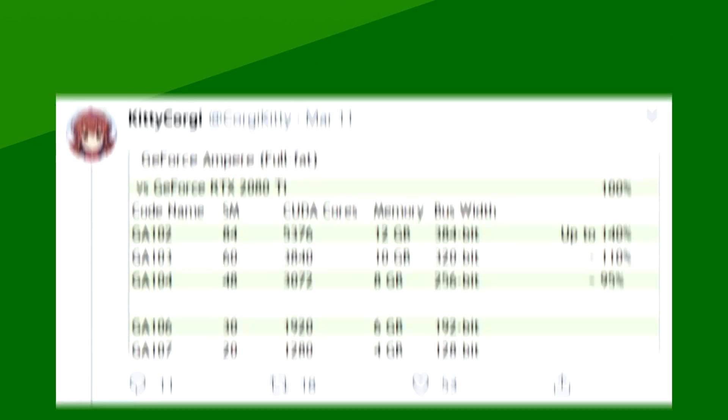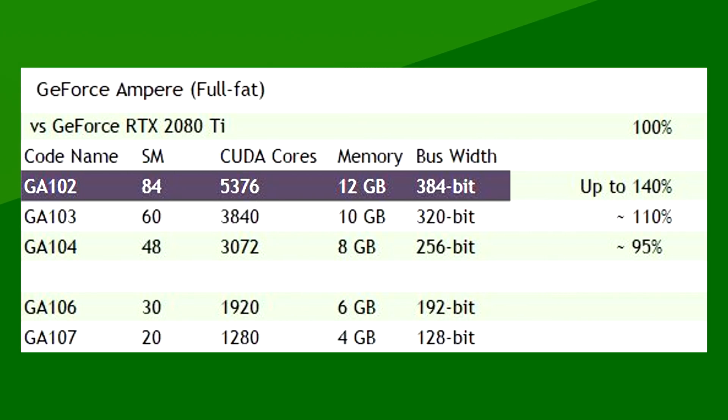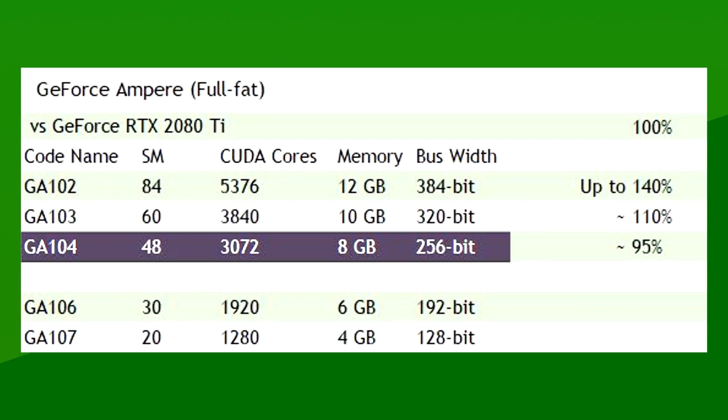Also in Nvidia news, we got some wild leaks. These leaks pile up on other leaks that we've heard time and time again since about August of last year. To update that quickly, the next-gen GPUs would be stacked like this: the GA102 chip, used for Nvidia's 3080 Ti, would feature 12 gigabytes of memory and 84 SMs for a total of 5,376 CUDA cores. The GA103 chip would be for the 3080, have 10 gigabytes of memory, and feature 60 SMs for a total of 3,840 CUDA cores. And lastly, GA104 for the 3070 with 8 gigabytes of memory and 48 SMs for a total of 3,072 CUDA cores.